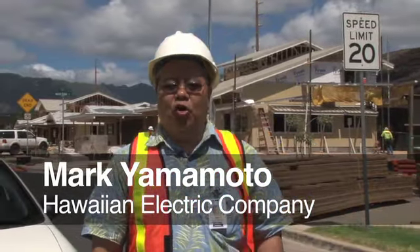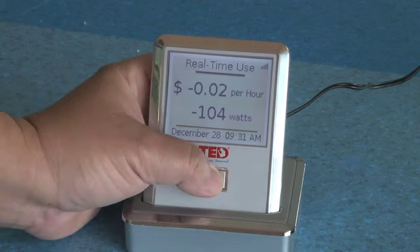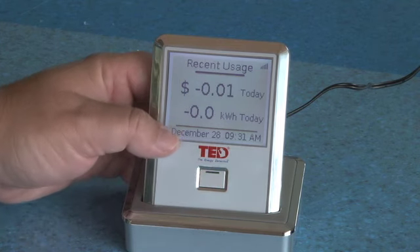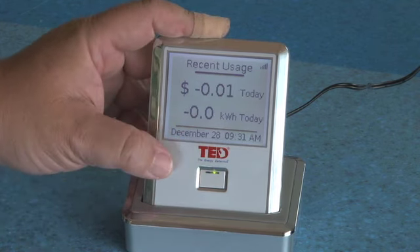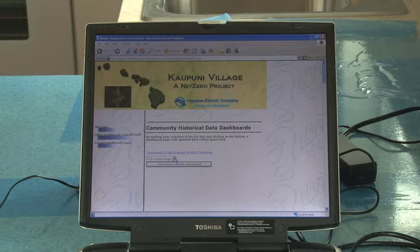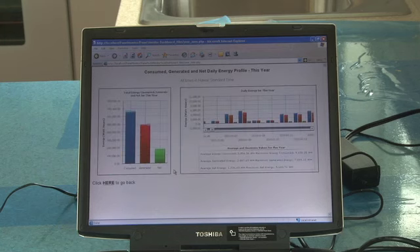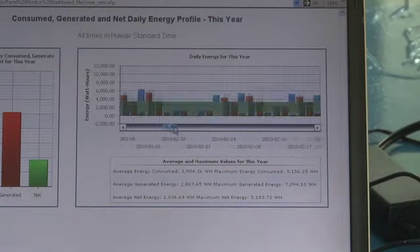Here at Kaupuni Village, we have 18 homes of which we'll be monitoring the net energy being consumed in each home, and we'll have these in-home displays that the residents can look at to gauge how much energy they're using every day and see if they're achieving net energy consumption. There will also be a web-based application, a dashboard, that they can go on to see the aggregate effect on this whole community.